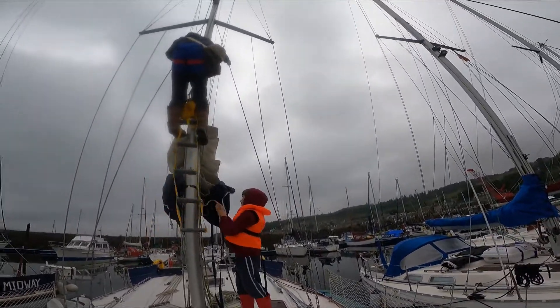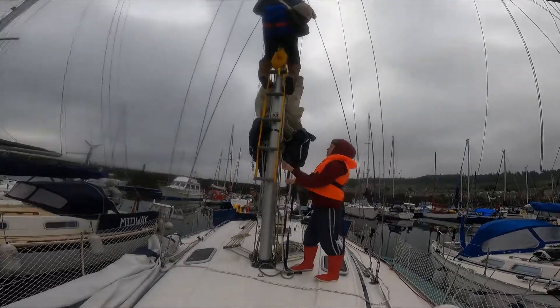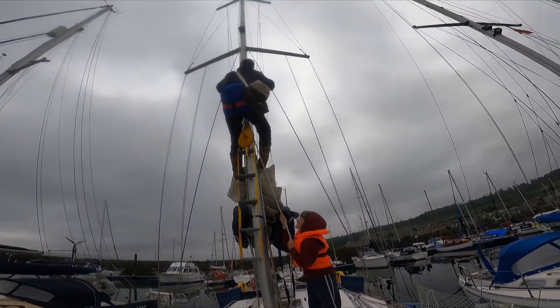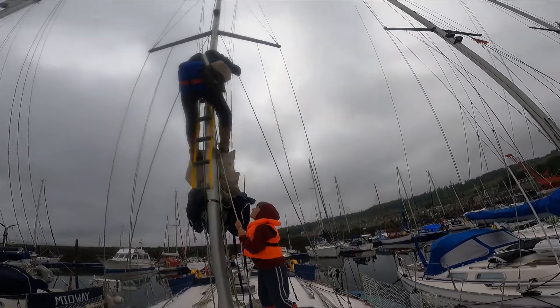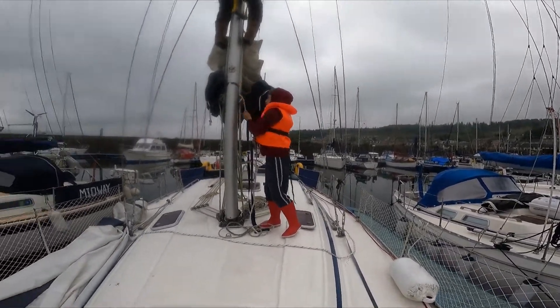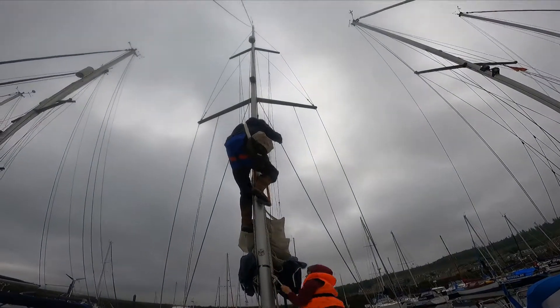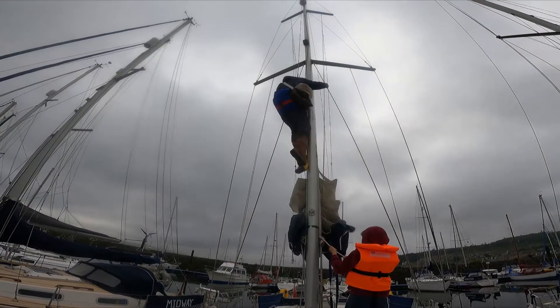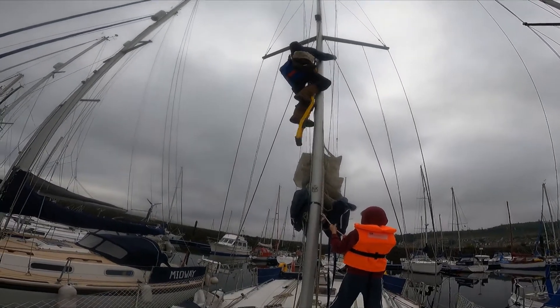We've made it as safe as possible by him going up in a bosun's chair, being winched up by me, and there's also a safety ladder being hauled up by Benjamin, so there are two separate points where he's attached, and also a third attachment point on the front of the bosun's chair. Alex is then going to complete this job to ensure we can have our lights working while we're back out at sea.